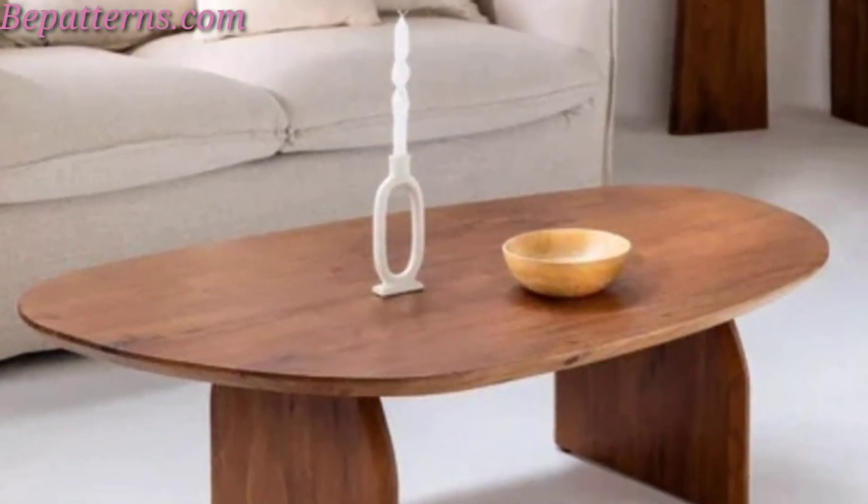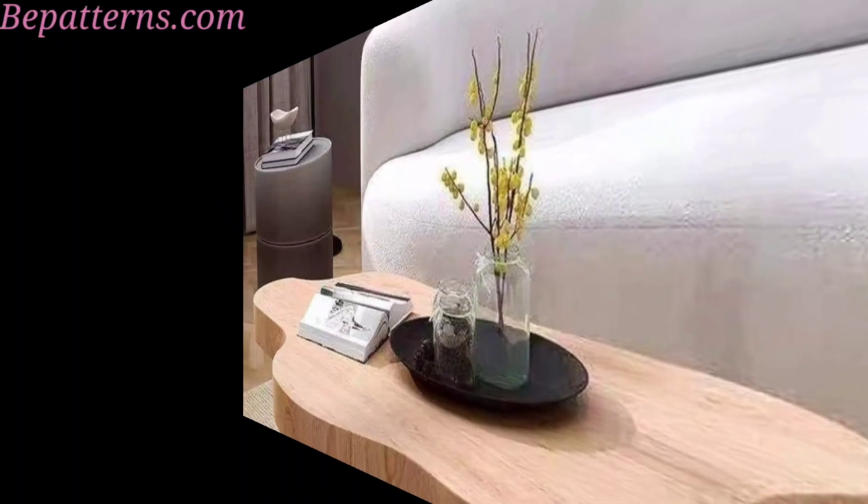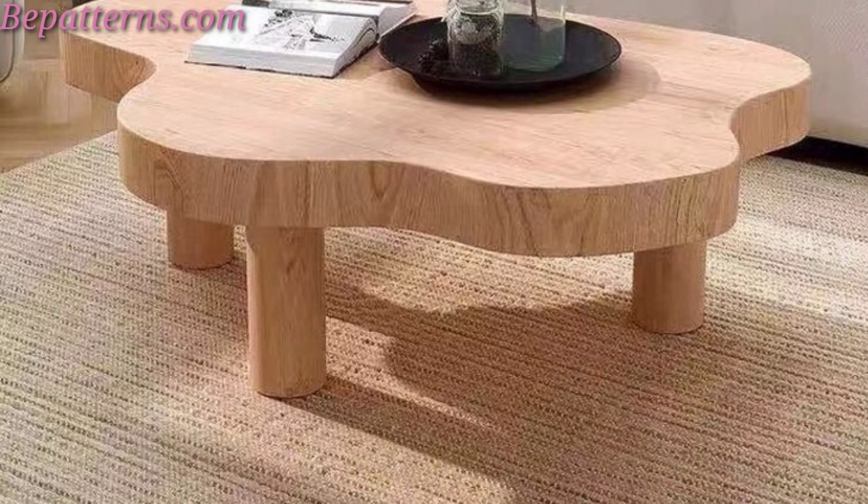Combining wood with metal, these tables often have a sleek, urban look.